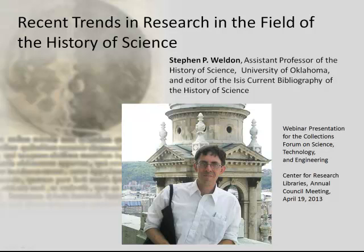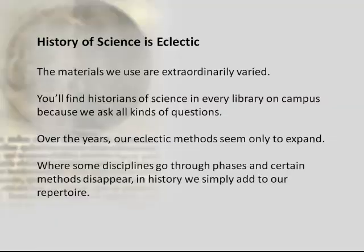The slide in the background shows a picture of the moon from Galileo's Starry Messenger, which is one of the prizes of the History of Science collection at the University of Oklahoma. This particular version was one that Galileo himself owned and has some of his writing in it — it's a very interesting document, as is the rest of the collection. The thing I want to emphasize about the History of Science is that it is a very eclectic discipline, and we really do have a lot of different methods and a lot of different materials that we work on.